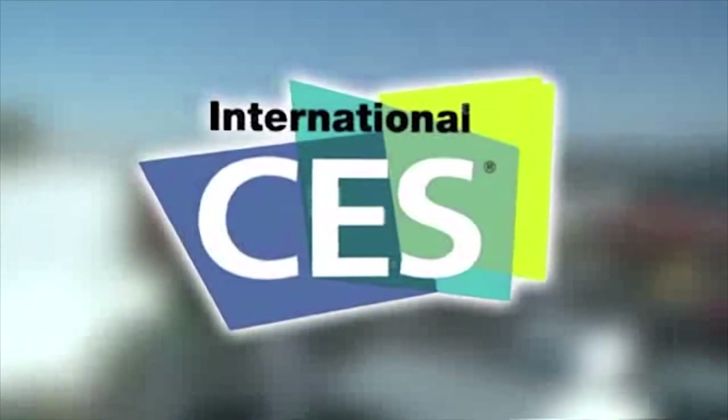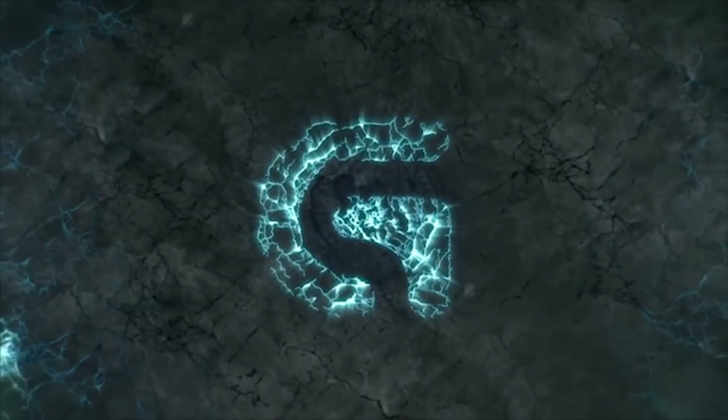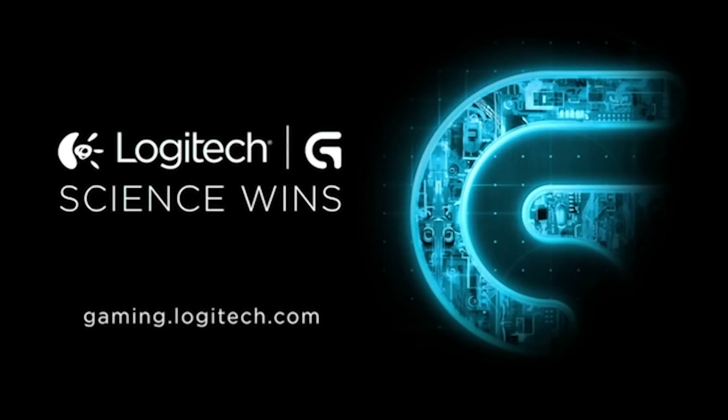PC Perspective's coverage of CES 2015 is brought to you by Logitech. See the latest gaming peripherals at gaming.logitech.com. Hey everybody, Ryan Shroud for PC Perspective.